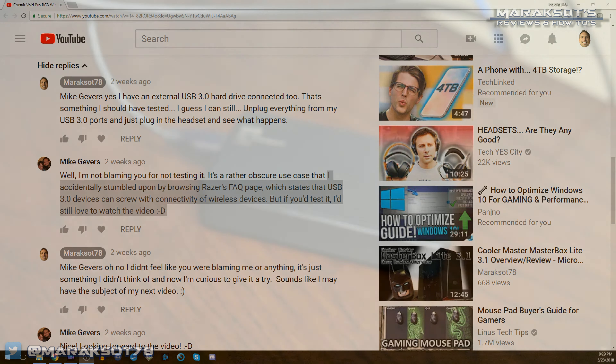Well, I had one of my subscribers by the name of Mike Jeevers — I hope I'm saying his name correctly — comment that he had problems with a Razer wireless mouse losing connectivity when he had the wireless dongle plugged into a USB 3 port near another USB 3 port which had an external hard drive connected to it. He went on to say that he'd read an FAQ on Razer's website that talked about USB 3.0 devices like external hard drives causing interference with wireless devices.